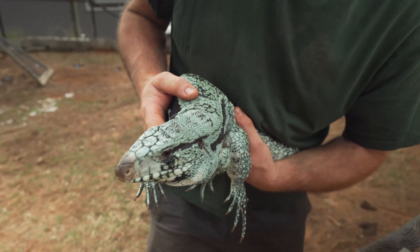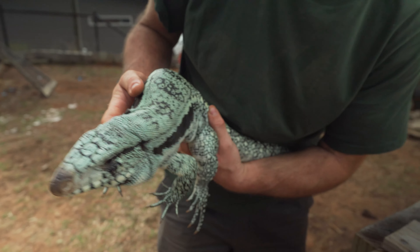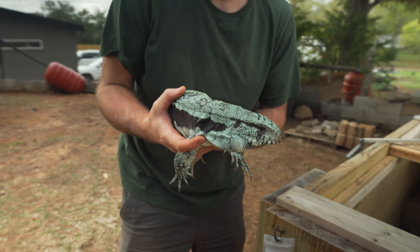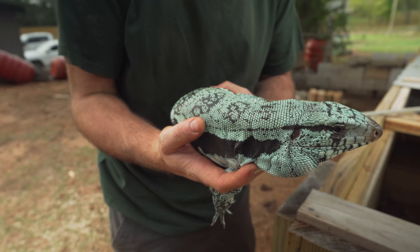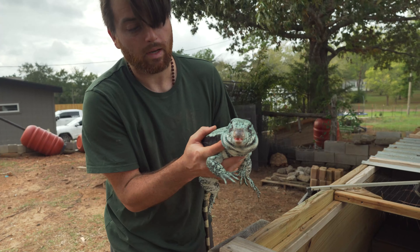Gorgeous male — we've got some big plans for him next season. We'll see him next season with one of those females. This is him fired down going into brumation. In breeding season, this guy literally glows blue, completely glows — outstanding, one of the best blue males here.